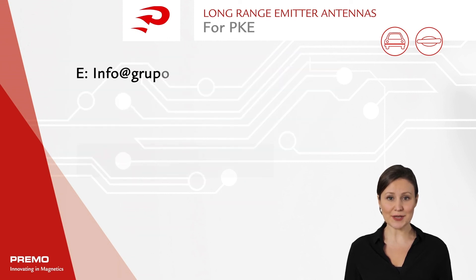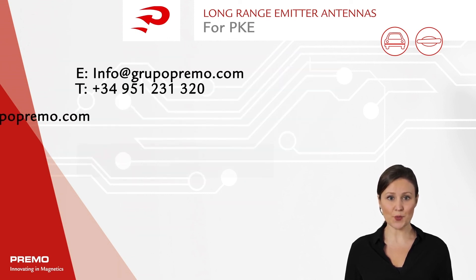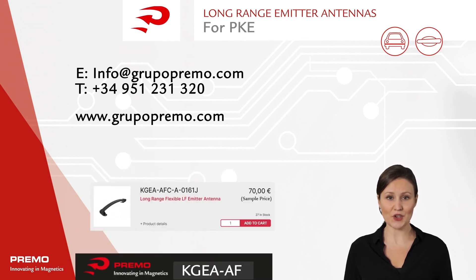If you need more information, feel free to contact our team or visit our website. Type KGAF and shop online.